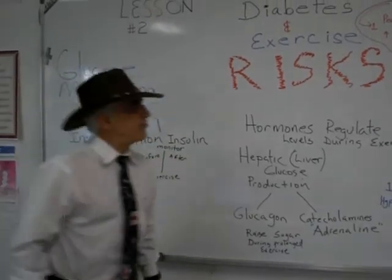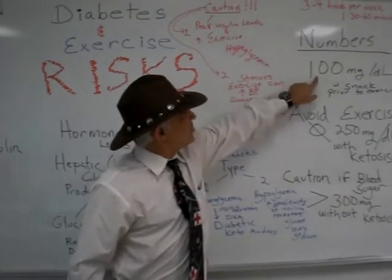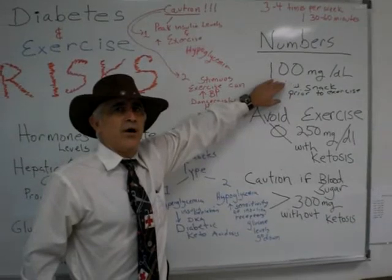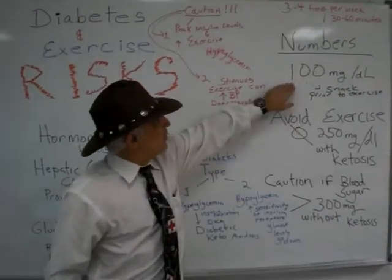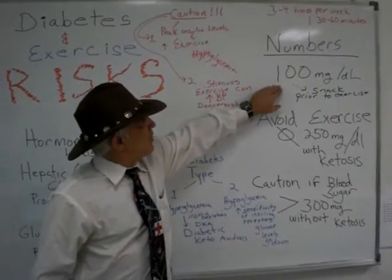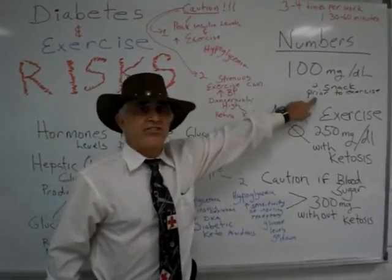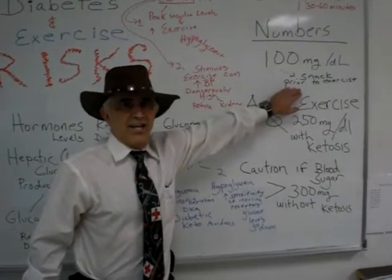Let's start with numbers. Starting with 100 milligrams per deciliter — that's adequate enough to go out and exercise, but we need to have a little bit of caution. If the patient or the diabetic has 100 milligrams, our text tells us that they should have a snack prior to exercise.